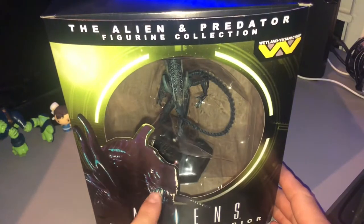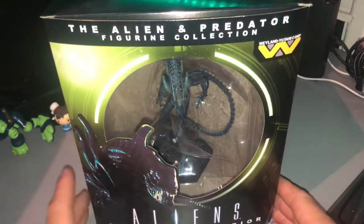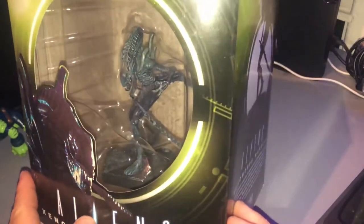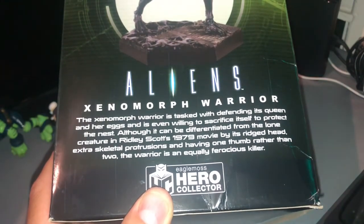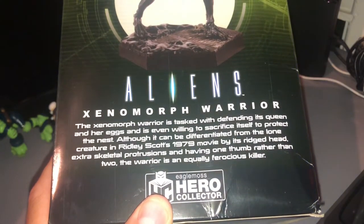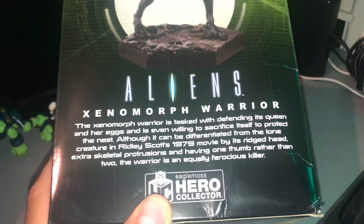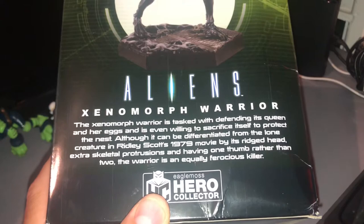Looking at the box it's pretty standard - they could have probably taken a better picture of the aliens, but this is the kind of picture that's been on a lot of the Alien VHS and DVDs. You can see the actual figure statue in there and it looks pretty good. It gives a description: 'Aliens Xenomorph Warrior - the Xenomorph warrior is tasked with defending its queen and her eggs, even willing to sacrifice itself to protect the nest.'